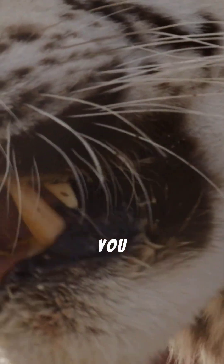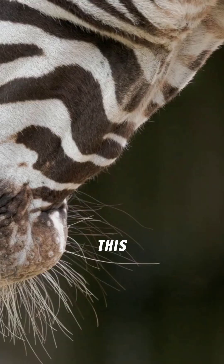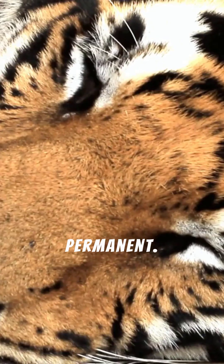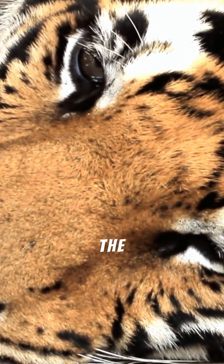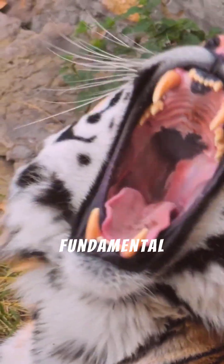If you were to shave a tiger, you would find the exact same stripe pattern etched onto its skin. This remarkable biological trait is similar to how human fingerprints are unique and permanent. Each stripe is a distinct pigmentation on the skin, and the fur simply grows out of these pre-patterned areas.